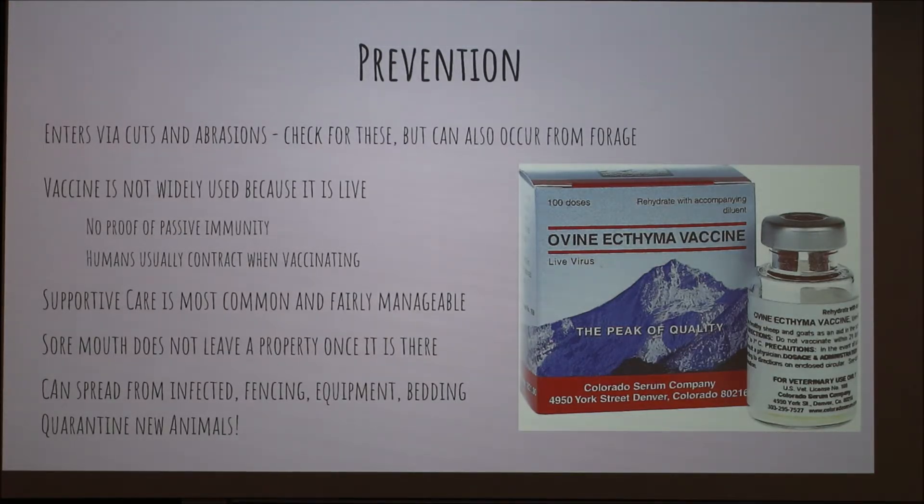It's important when dealing with something like this that you don't have animals knocking each other around or nails in your barn that can cut your animals, because the virus enters through cuts and abrasions. Make sure you're taking all precautions to prevent those things from occurring. It'll typically happen around the mouth because when they're eating hay they can get tiny cuts on their mouths all the time — that's not something you can really prevent, which is why you see it on the lips a lot.